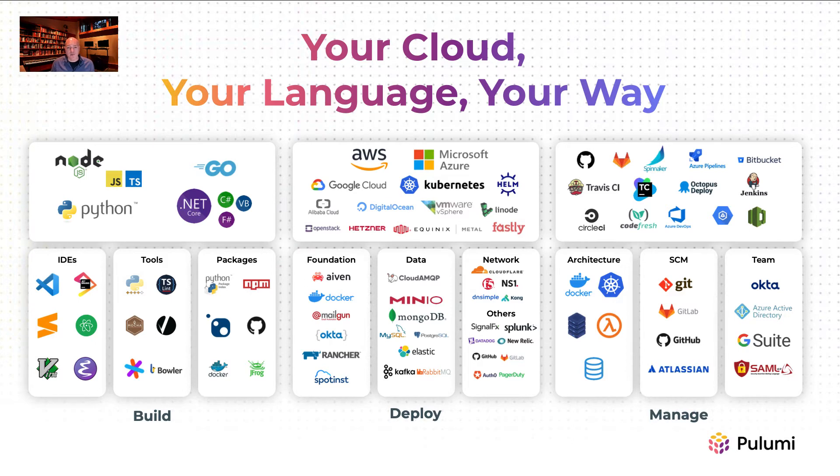Using Pulumi's flagship infrastructure as code technology, engineers build, deploy, and manage cloud apps and infrastructure across many clouds, such as AWS, Microsoft Azure, VMware, and Google Cloud, along with more than 80 others. Pulumi also supports the cloud-native ecosystem, including Kubernetes and Helm.